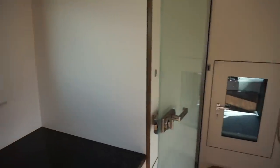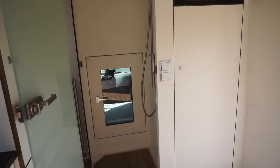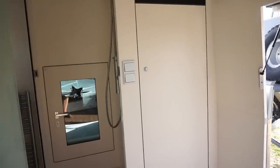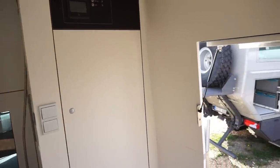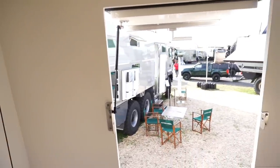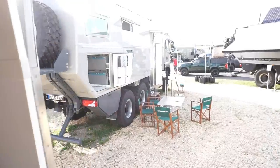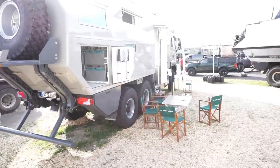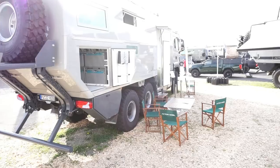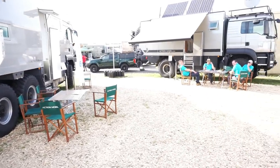That's a brief overview of this vehicle. For the price, you'll have to ask the manufacturers and tell them also what you are looking for. There are other vehicles from Actionmobile and other manufacturers, and you can see more on my site.